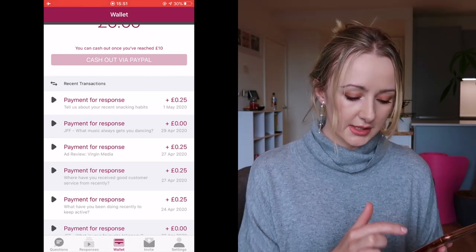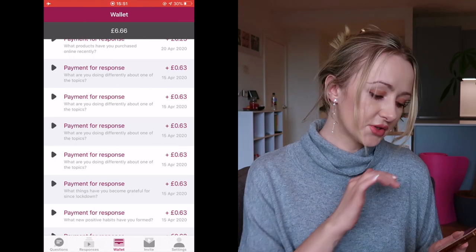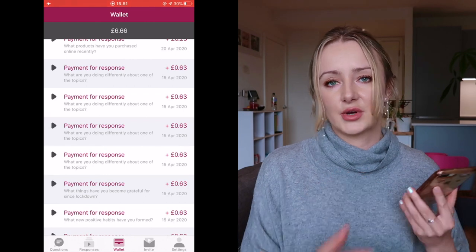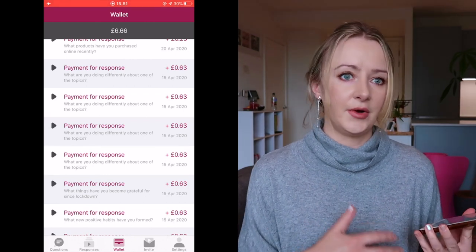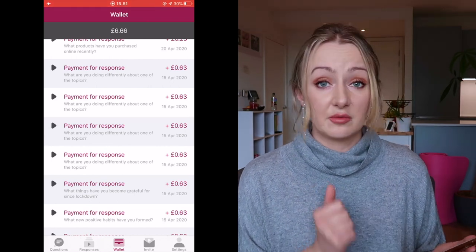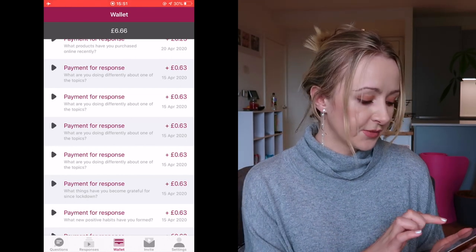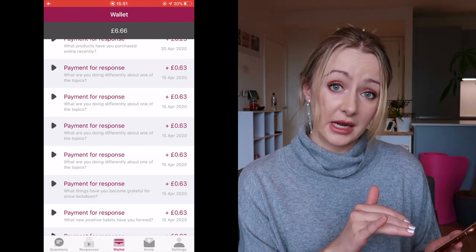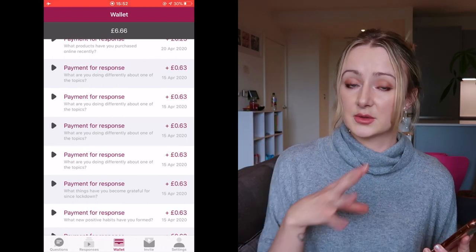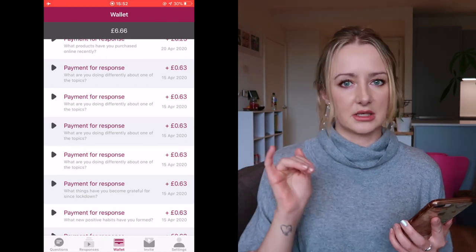You can see there have been quite a few highly paid ones — 63p each — and they've all been related to the current situation. They've been trying to figure out my habits: things like 'what things have you become grateful for since the lockdown,' 'what new positive habits have you formed,' and 'what are you doing differently' — where they give you three topics and say pick one and tell us what you're doing differently. So I'm pretty sure I had fitness habits, shopping habits, and stuff like that.